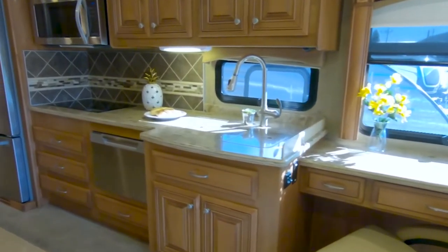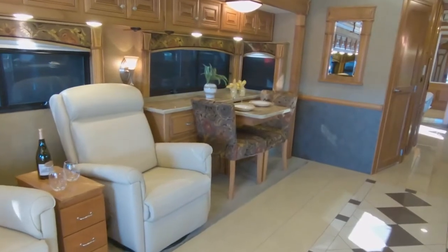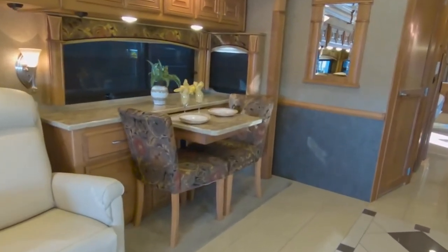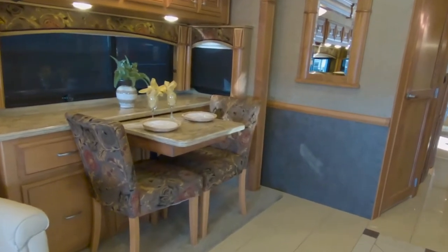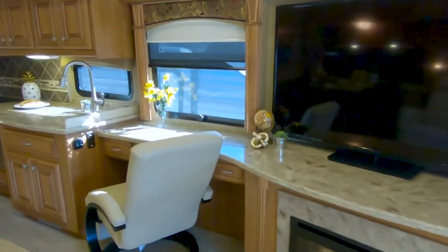Additionally, the full-size kitchen features a stainless steel residential refrigerator, a cooktop with an oven, and a microwave, making it easy to prepare meals on the go. The spacious living area features a comfortable sofa and a 50-inch TV, perfect for relaxing after a long day of exploring.